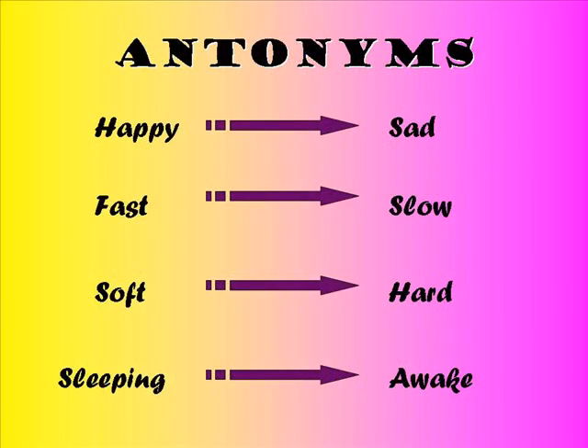These are some examples of antonyms. Can you see how the words have opposite meanings? Like happy and sad.